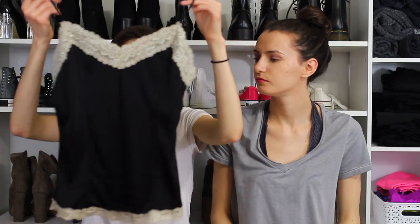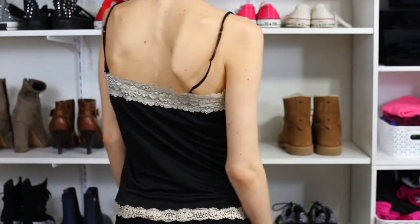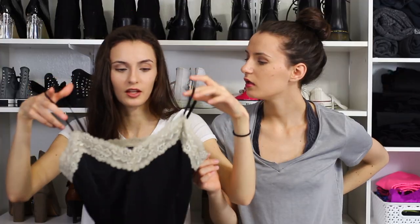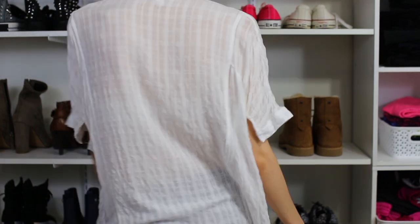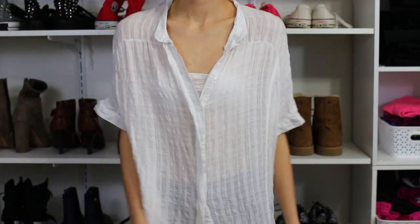Our mom was cleaning out her closet and we stole a lot of vintage stuff that's coming back in style. I got this silk top — it probably is a nightgown to be honest, but I like how thick it is and it has a built-in bra. It's like a blouse and we thought it'd be really cute for the beach with boyfriend jeans tucked in, an open bralette, and necklaces.